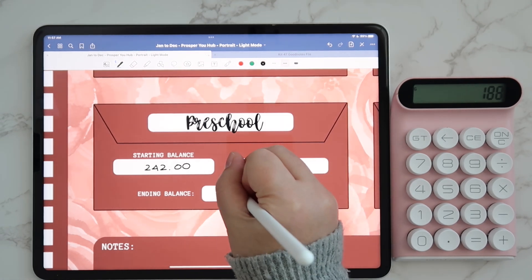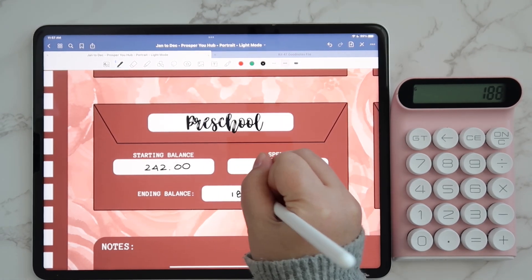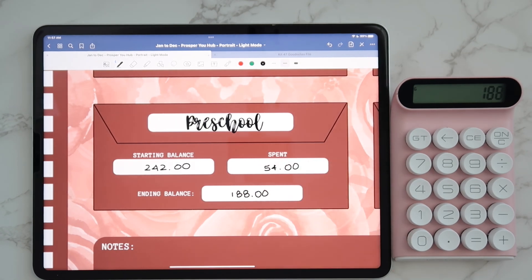So that preschool expense we planned for November, we're going to be changing it. We actually messaged Colleen, our cleaners, and I think we're going to start having them come every three weeks again and go back to what we were doing before.